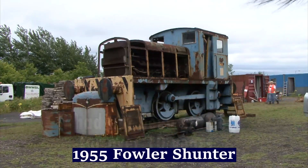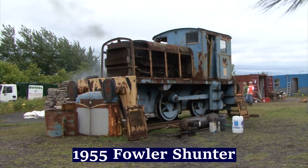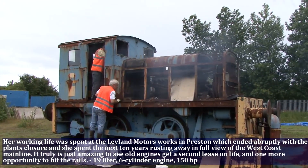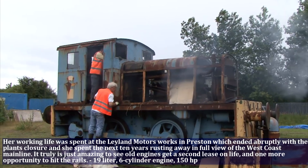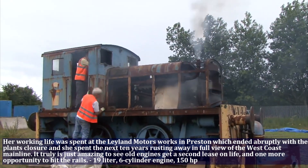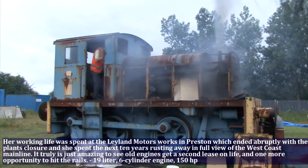Her working life was spent at Leyland Motorsports in Preston, which ended abruptly with the plant's closure, and she spent the next 10 years rusting away in full view of the West Coast mainline. It is truly amazing to see all the engines get a second lease on life and one more opportunity to hit the rails.